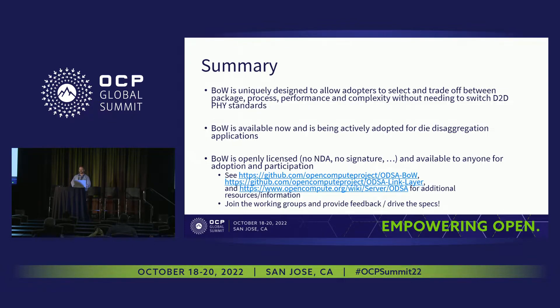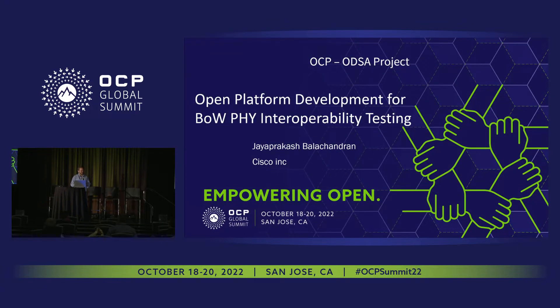I've provided a whole bunch of links here for additional information for those who are interested. Please do just come join us — we'd be very happy to have your inputs. I'm now going to hand over to JP, who's going to do the second half focused on the interoperability work.